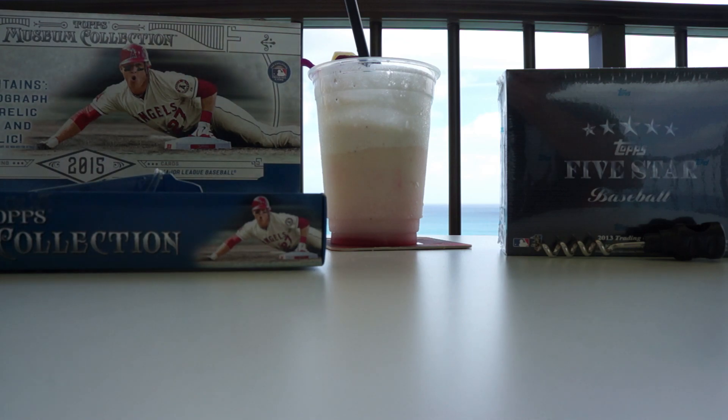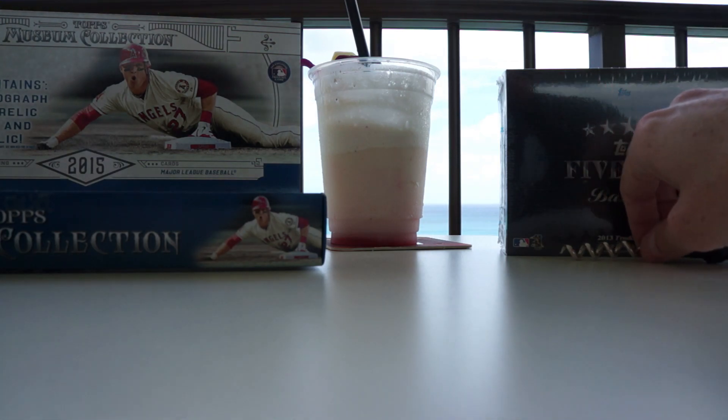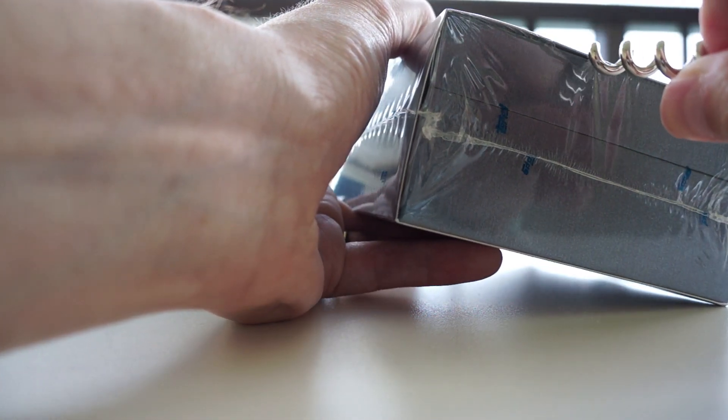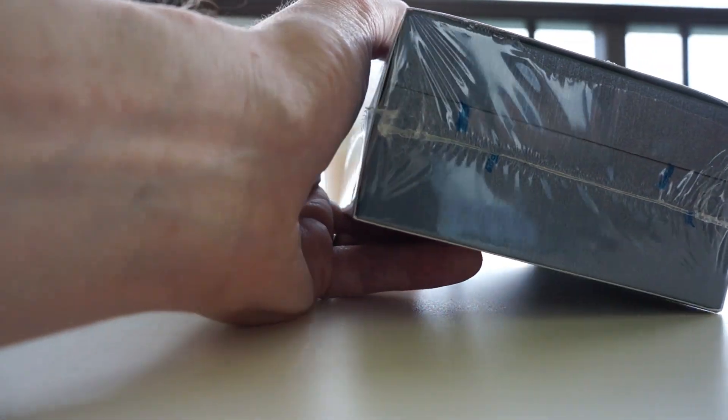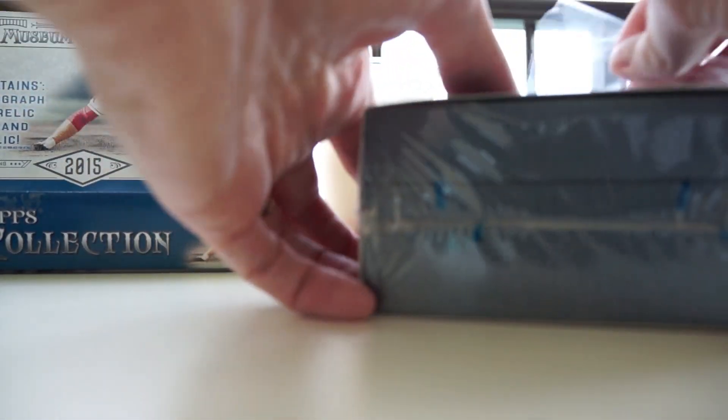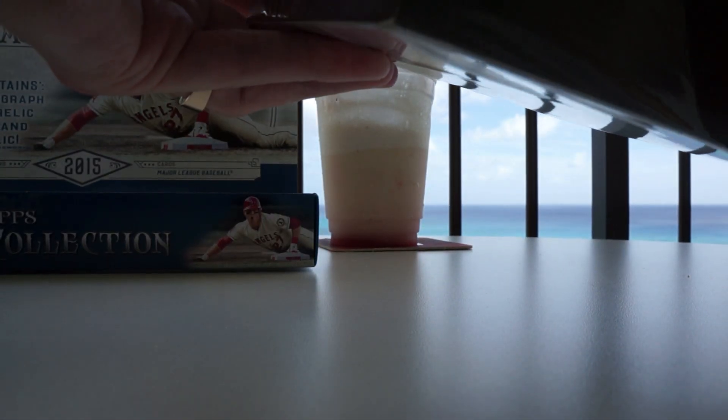Hoping my luck will get a little better on the Five Star — I kind of haven't been very good at it ever. Maybe my luck will change. I thought I'd give it a shot. I was actually looking for some Dynasty, but Paula didn't have any — they only had one case in the past and it didn't look too great, so they never ordered more. Five Star is fun though.